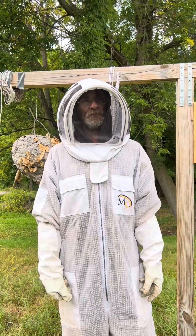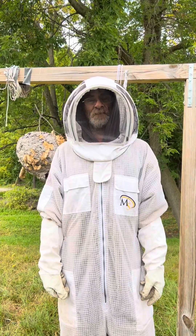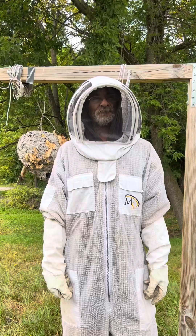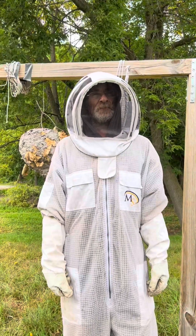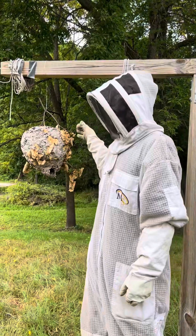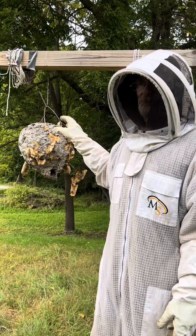Hello everybody and welcome to the Hornet Warrior channel. I'm coming to you today to give you an update on the bald-faced hornet nest that I relocated here to my clotheslines. Over the last week it's continued to be pretty cool in the area, and I think our big nest over here is about finished — there's not many hornets left in it at all.